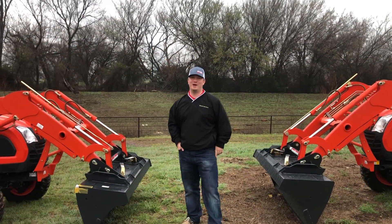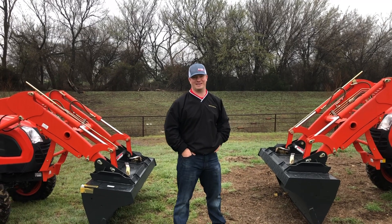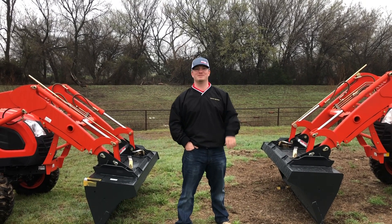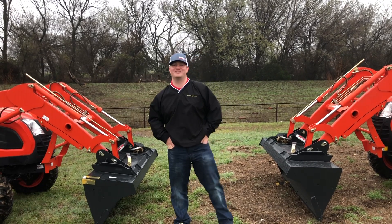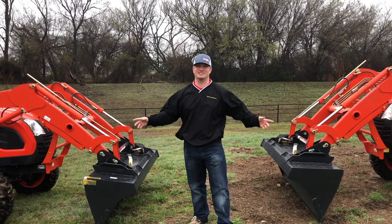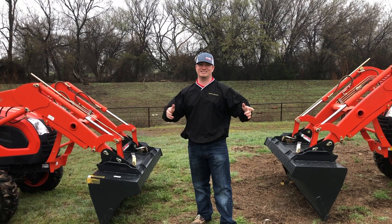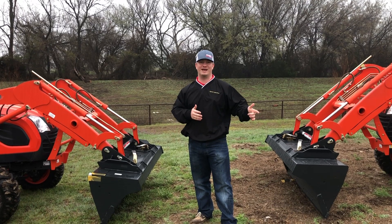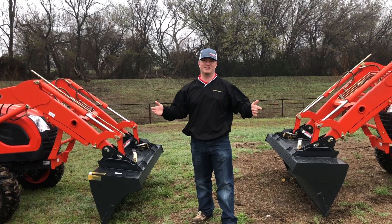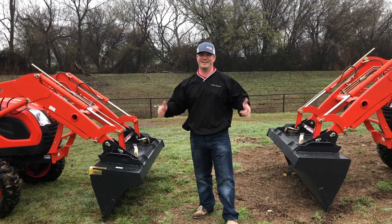And that'll just about wrap up another episode of Tuesdays with Tractor Tan at Hendershot Equipment here in Decatur, Texas. Come by sometime and take a look at the CK3510 or the CK3510SE — we have both units in stock, both hydrostatic transmissions. We have great financing: zero for 60, 0.99 for 72, 1.99 for 84, or take advantage of your great cash discounts. Either way, come see me, Tractor Tan — I'm your man.